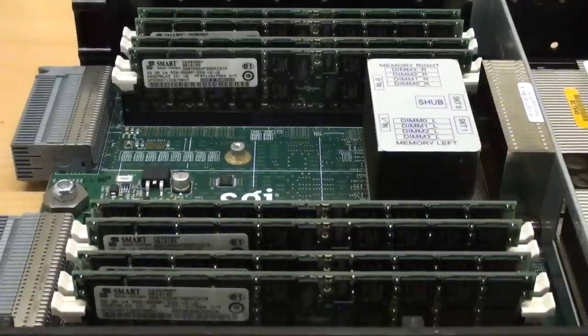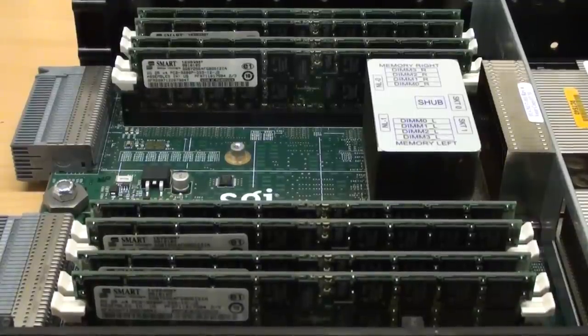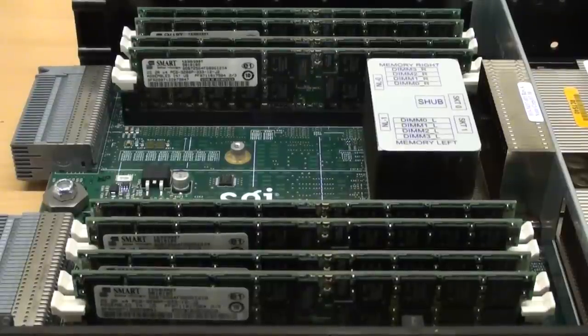Each node has 16 gigs of RAM — that's 8 gigs for each of the Itanium 2 processors. This is error-correcting code RAM, which means it's able to detect and correct any data corruption which could otherwise render a scientific calculation useless.